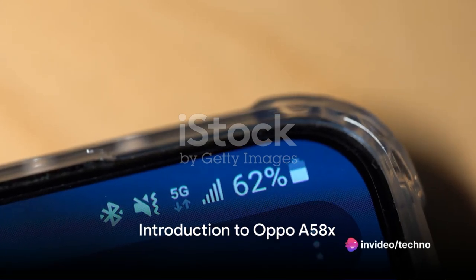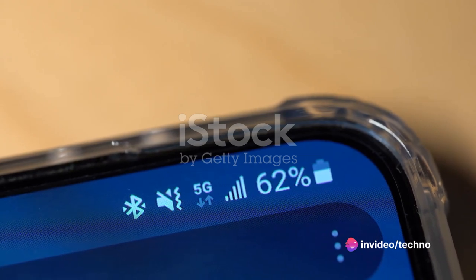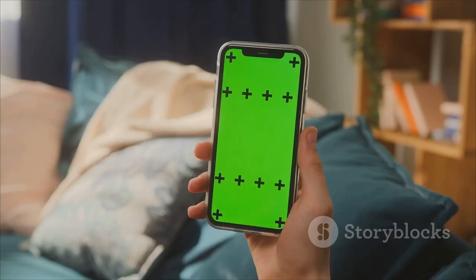Ever wondered what makes the Oppo A58X a standout among the latest smartphones? This device, announced and released on the 15th of December 2022, is a powerhouse of features designed to meet the needs of the modern user.